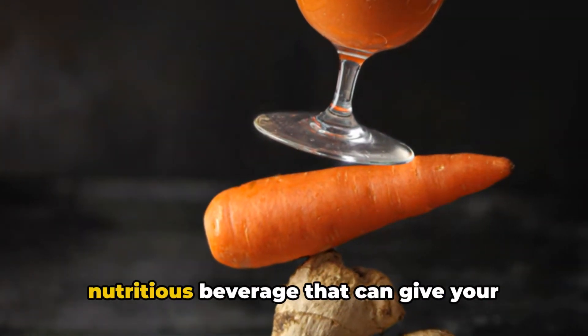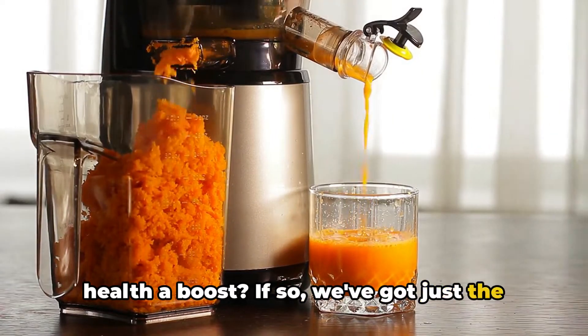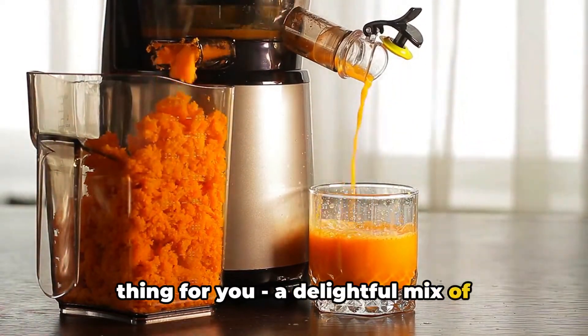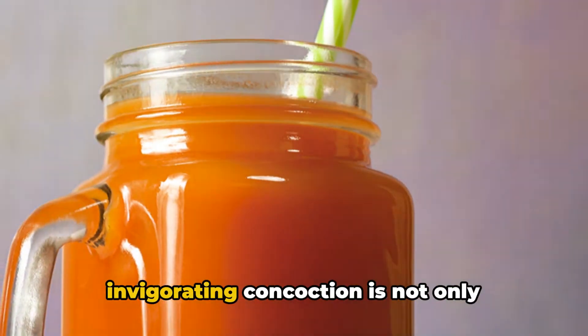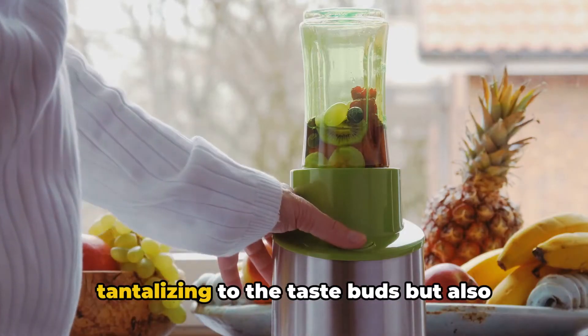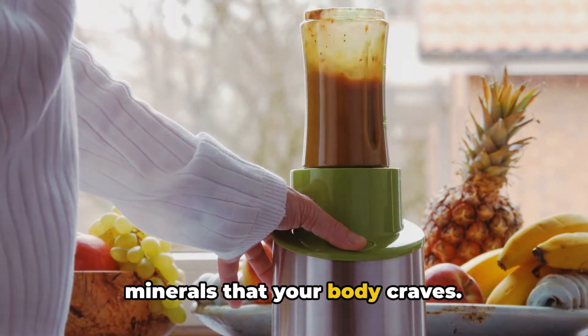Are you on the hunt for a refreshing and nutritious beverage that can give your health a boost? If so, we've got just the thing for you—a delightful mix of pineapple, ginger, and carrot juice. This invigorating concoction is not only tantalizing to the taste buds but also brimming with essential vitamins and minerals that your body craves.